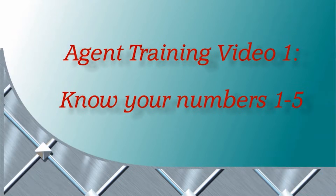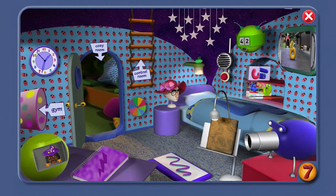Agent Training Video 1: Know your numbers 1 to 5. OK, Agent, Number Jack 7 here. How well do you know your numbers 1 to 5? Call out the names of the numbers. Here we go.